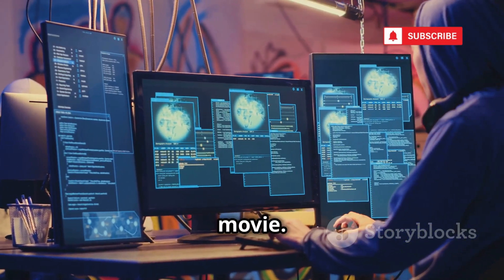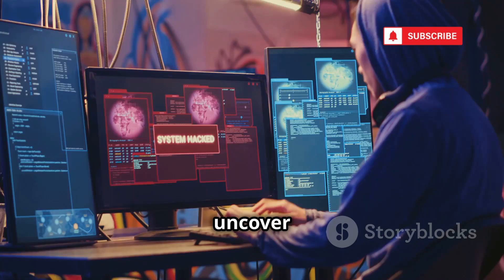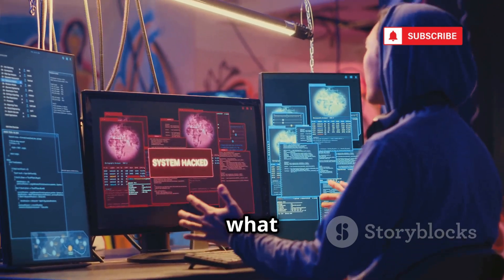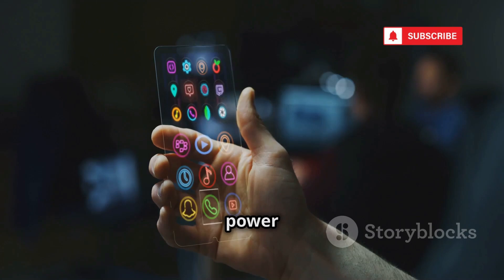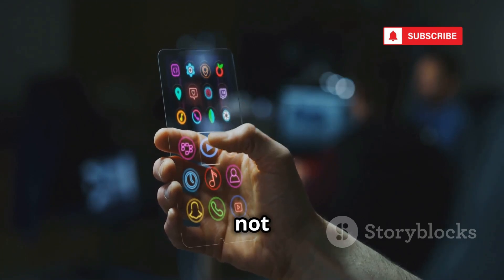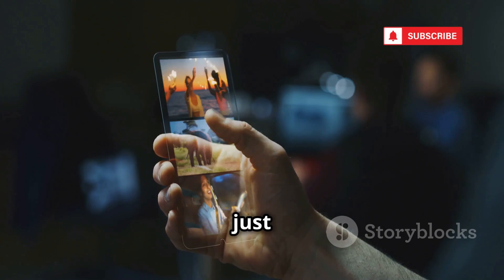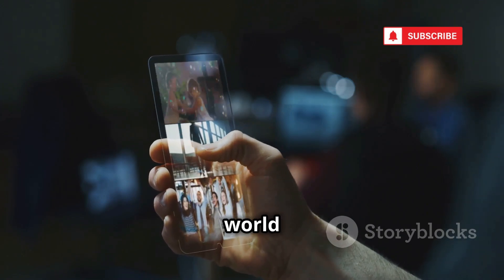This video is straight out of a spy movie. You know those scenes where the protagonist uses some high-tech gadget to uncover secrets? Well, what if I told you that you could do the same with just your phone? Imagine holding the power of an intelligence agency right in your pocket. Your smartphone is no longer just a communication device — it's a powerful tool that can access a world of information.